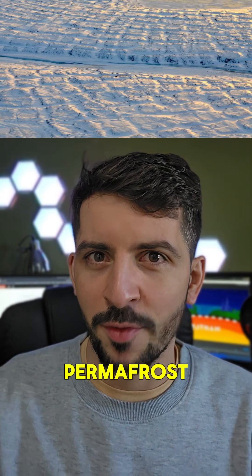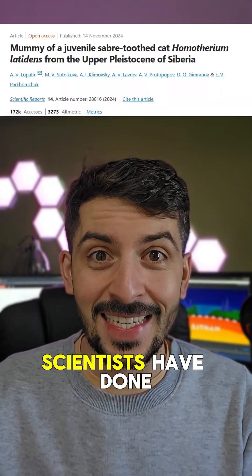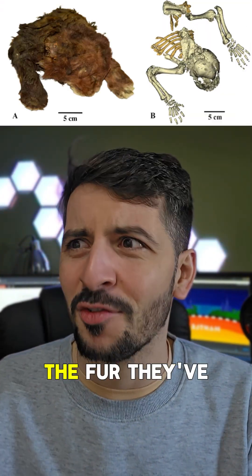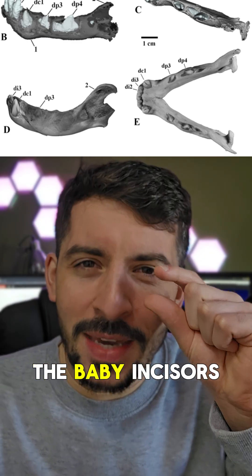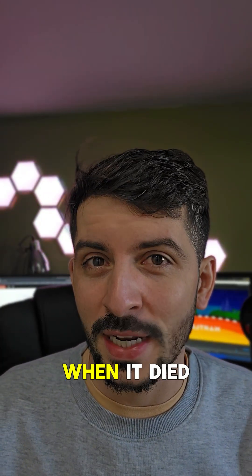Considering it was trapped in Siberian permafrost, we can basically see all of it. In a brand new paper, scientists have done x-rays, they've looked at the bone structures, the whiskers, the fur, and they've even looked at the baby incisors that are emerging, which reveals that this cub was around three weeks old when it died.